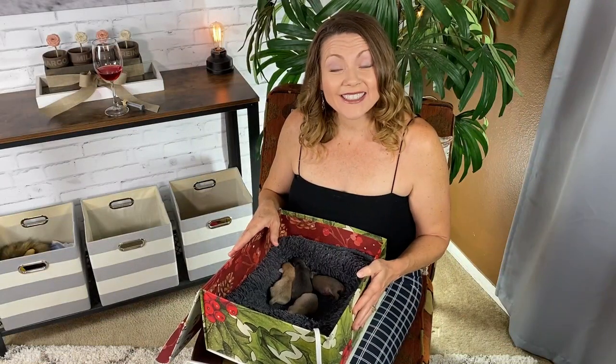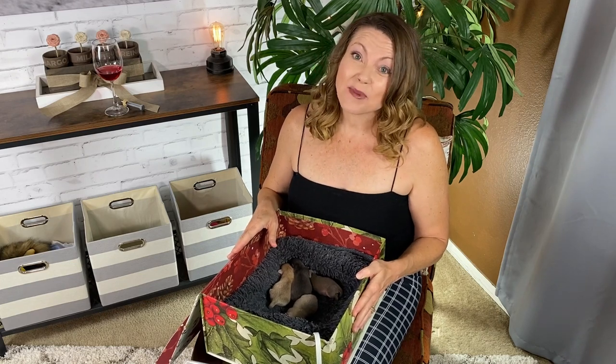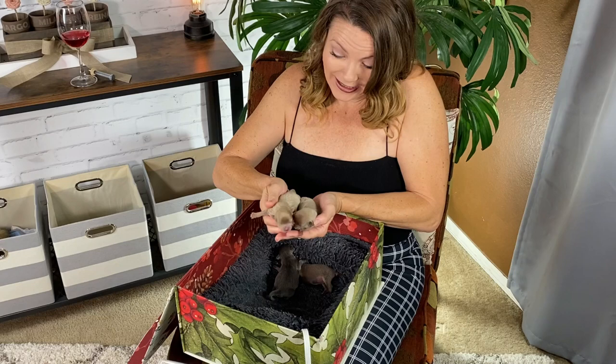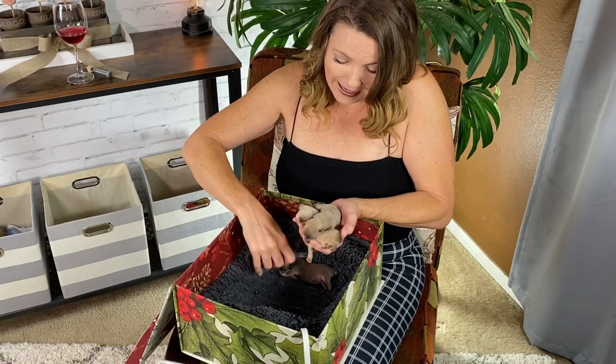Hi guys, welcome back to Sweetie Pie Pets. Well, we have some good news — you might guess what it is — and we also have some not so good news, some very tragic news actually. We have a litter of brand new born four little sweetie pies. Oh my gosh, look at them, they look like the colors of the rainbow!